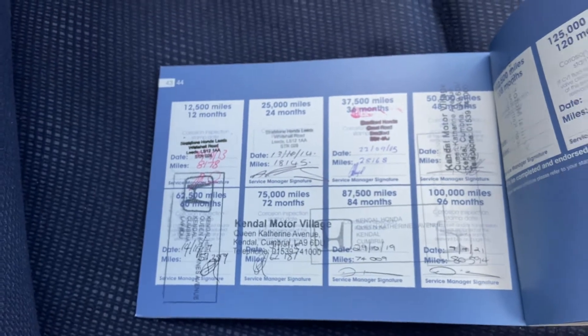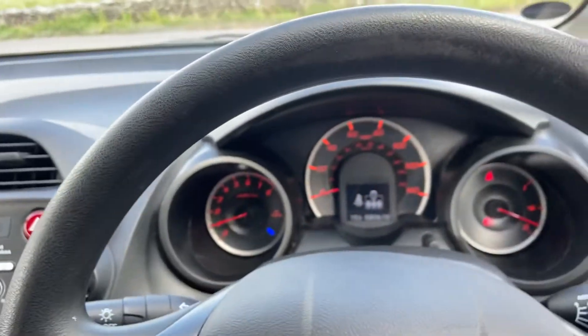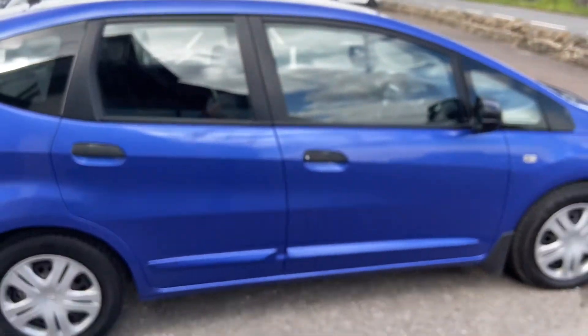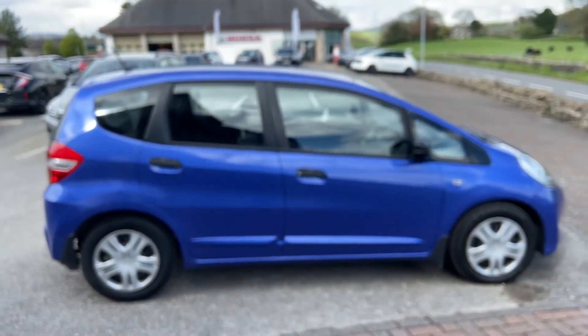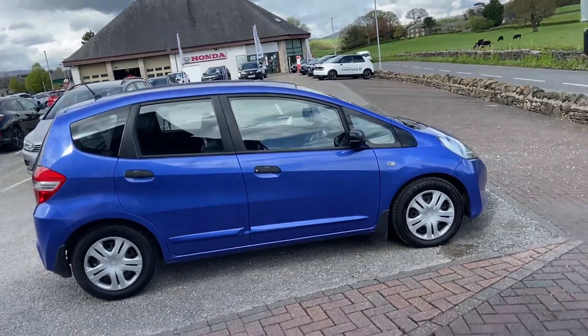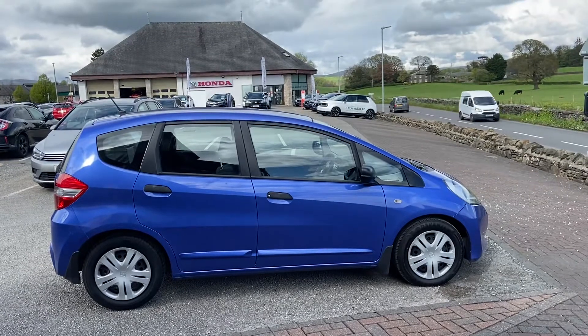As you can see, great history with this one. Two manufacturer keys — all really good. Fresh service and MOT are part of our prep. If you have any questions regarding this lovely Jazz, please do give me a call — whether it's part exchange, valuations, finance examples, or anything at all. I'd love to help where I can.